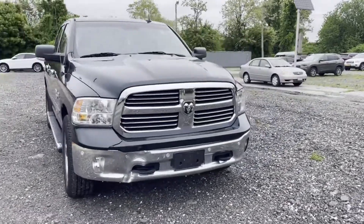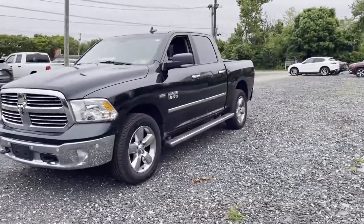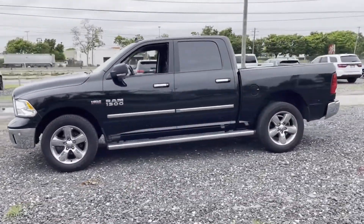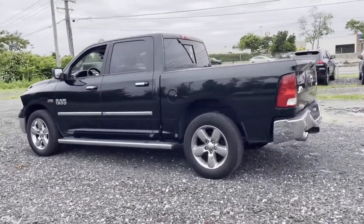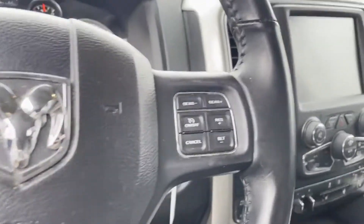2017 Ram 1500. This pickup truck offers two full rows of seating for premium comfort, with ample space for all passengers. It comes with the following features: Wi-Fi hotspot, satellite radio, four-wheel drive, parking aid sensor, and heated side view mirrors.